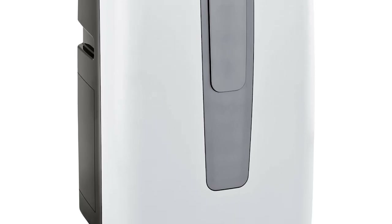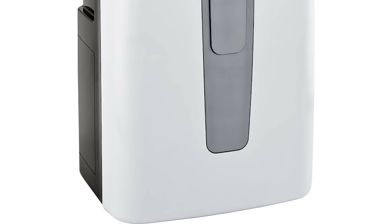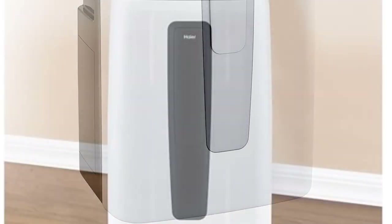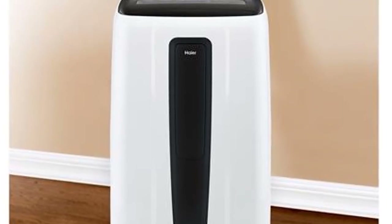The Heyer HPC 12XCR has a maximum airflow of 188 CFM, meaning it pumps quite a bit of air in a short time. This Heyer model has three fan settings you can adjust to your preference.